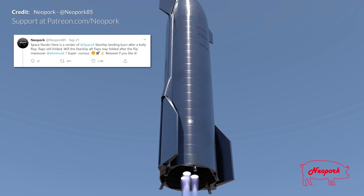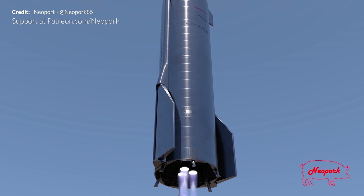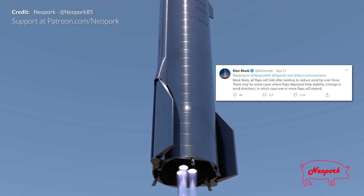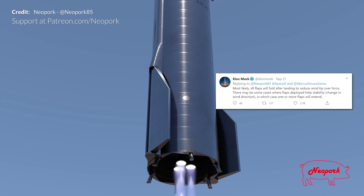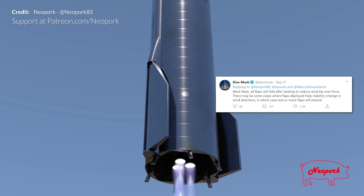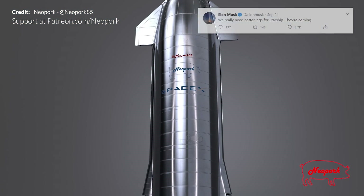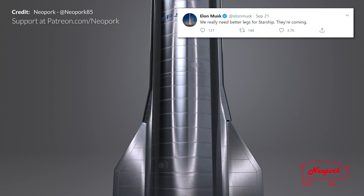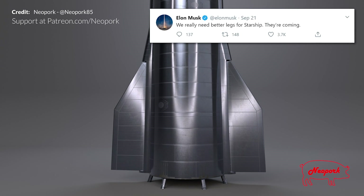Elon Musk revealed some information regarding Starship's landing. Responding to Neo Pork's render asking whether aft flaps would stay folded after the flip maneuver, Elon said most likely all flaps will fold after landing to reduce wind tip-over force, though one or more flaps may extend if changes in wind direction affect stability. He also replied that better legs for Starship are coming — perhaps sooner than we might think.